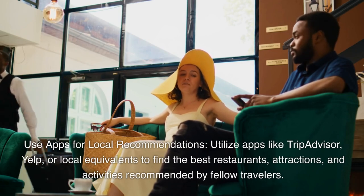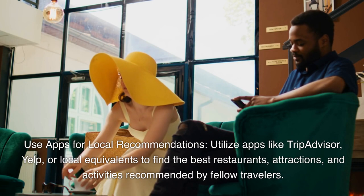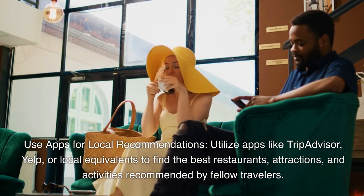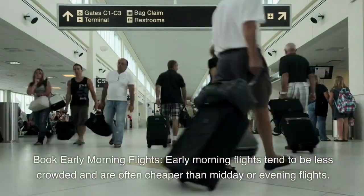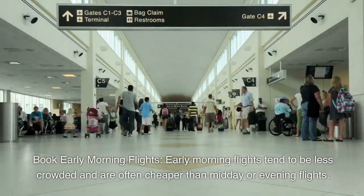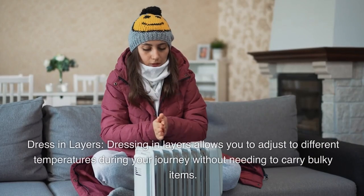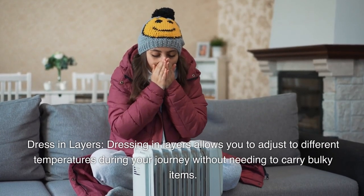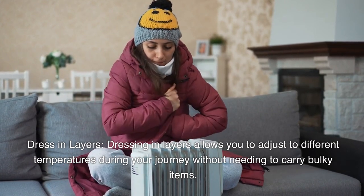Use apps like TripAdvisor, Yelp, or local equivalents to find the best restaurants, attractions, and activities recommended by fellow travelers. Book early morning flights, which tend to be less crowded and are often cheaper than midday or evening flights. Dress in layers, which allows you to adjust to different temperatures during your journey without needing to carry bulky items.